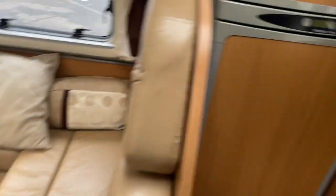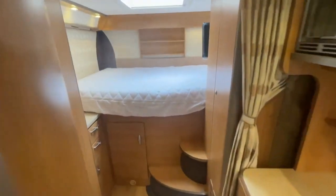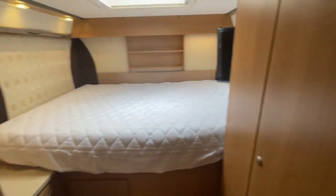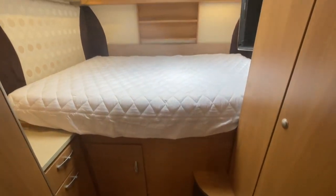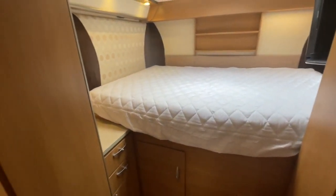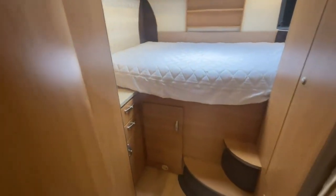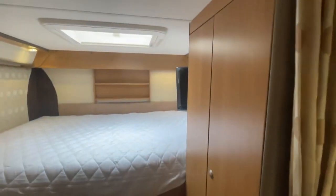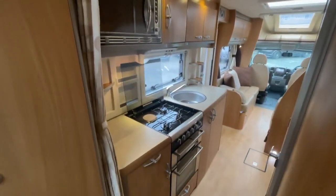Let's dive straight in and see what the Contiki has to offer. Looking at the back, as I mentioned, you've got the transverse bed — this goes across the rear of the motorhome. It gives you the garage but also more space in the motorhome itself, with storage area either side of the transverse bed and plenty of natural light when you lay in bed.